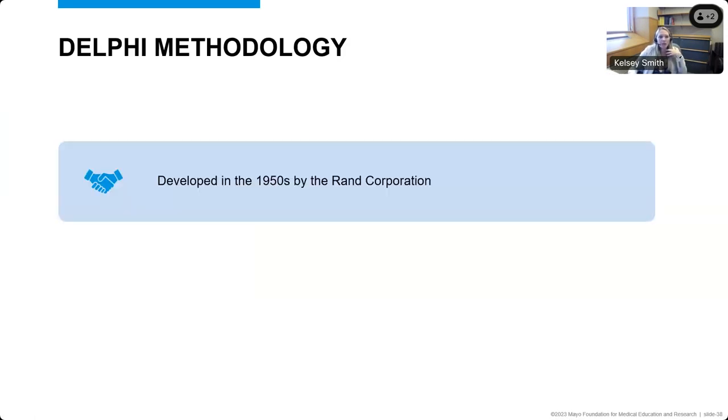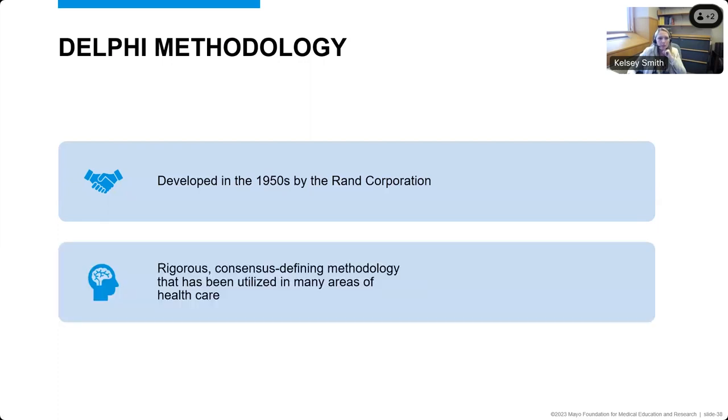We used this modified Delphi methodology for this project, started almost two years ago. The Delphi methodology was first developed in the 1950s by the Rand Corporation — it's a rigorous consensus-defining methodology that has been utilized in multiple areas of healthcare. There are good examples in the literature to work from, including in multiple areas related to epilepsy, such as Dravet syndrome diagnosis and management with both a North American and international consensus, epilepsy syndrome definitions, and selection of epilepsy surgery candidates.